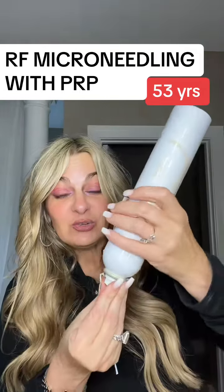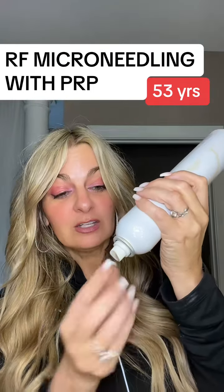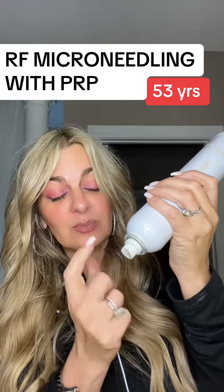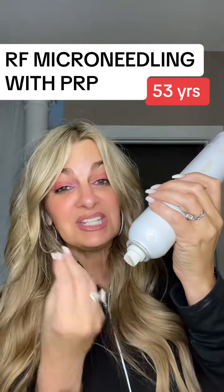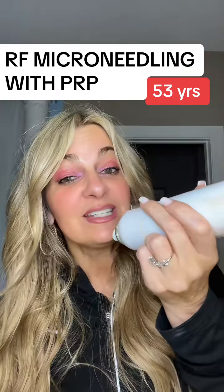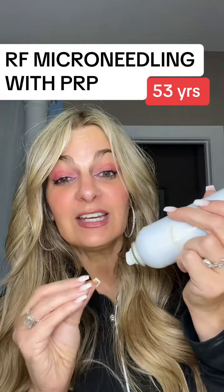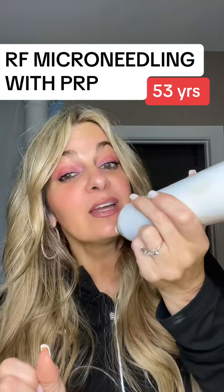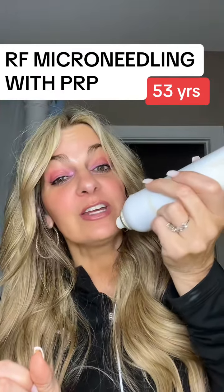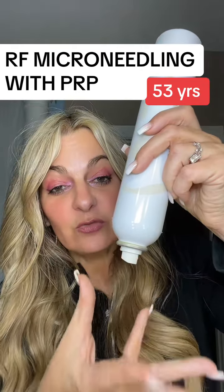Then they bring out a unit that's about this big — a big mechanical-looking thing with a large metal square at the bottom that has probably about 16 to 24 needles. What they do is take your entire face and actually stamp it, so you feel like a staple gun is going at each section of your face. I was not prepared for that.